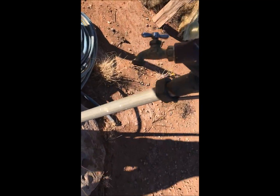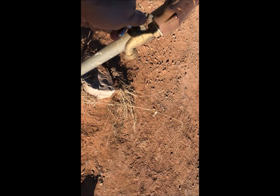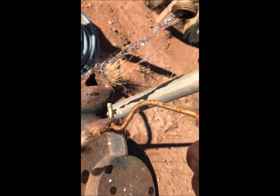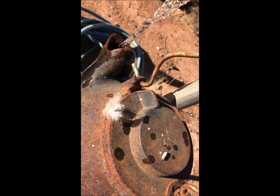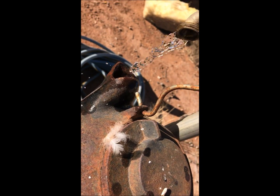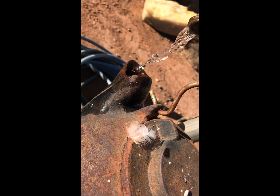I'm going to turn the water on and fill this up and see what comes out. There we go.